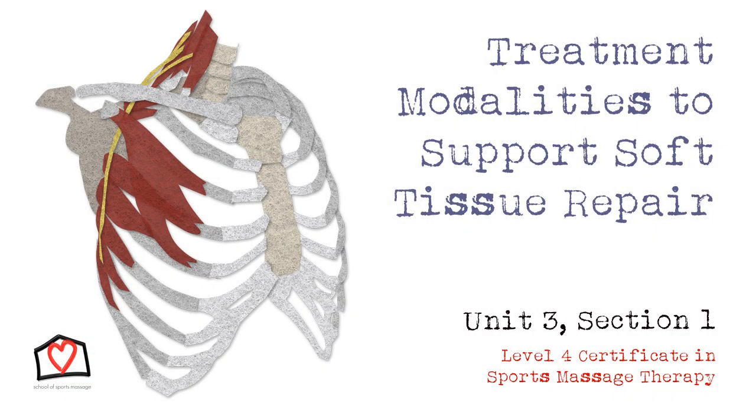Welcome to the first section of Unit 3, Treatments to Support Soft Tissue Repair. Your goal as a sports massage therapist is to achieve the best outcome for your client. Sometimes this is referring them to a different discipline, which you have already covered. Other times it is treating them. If you're going to treat, you need to know what you can do and when.